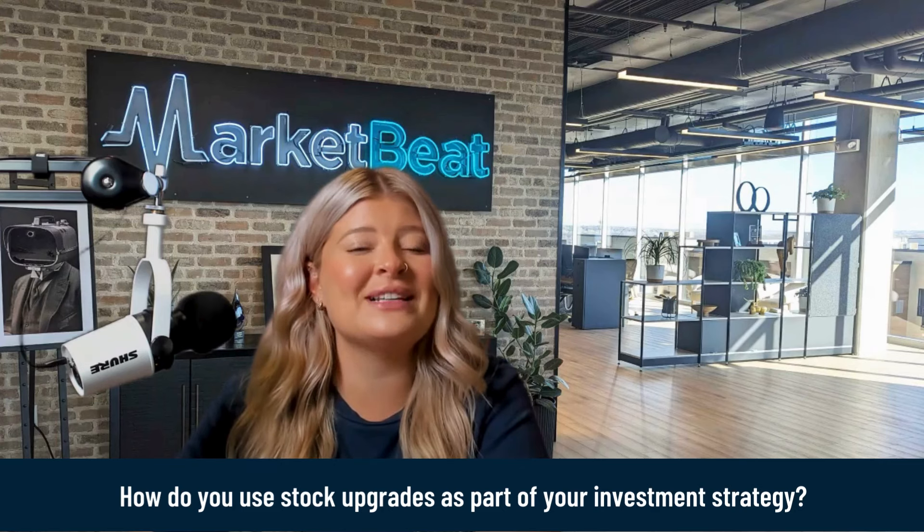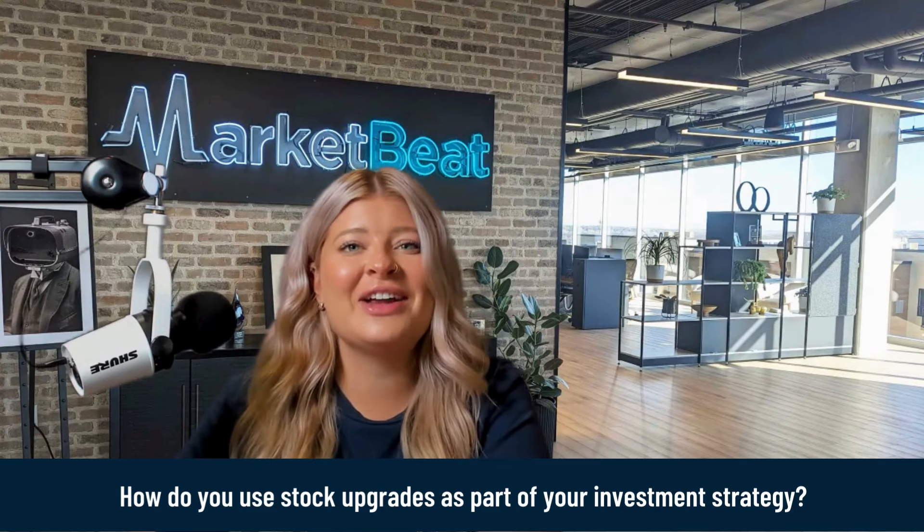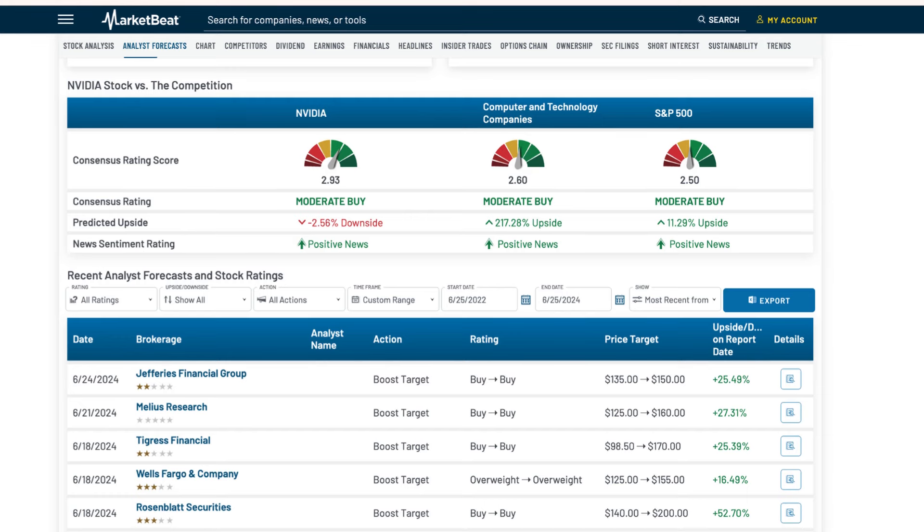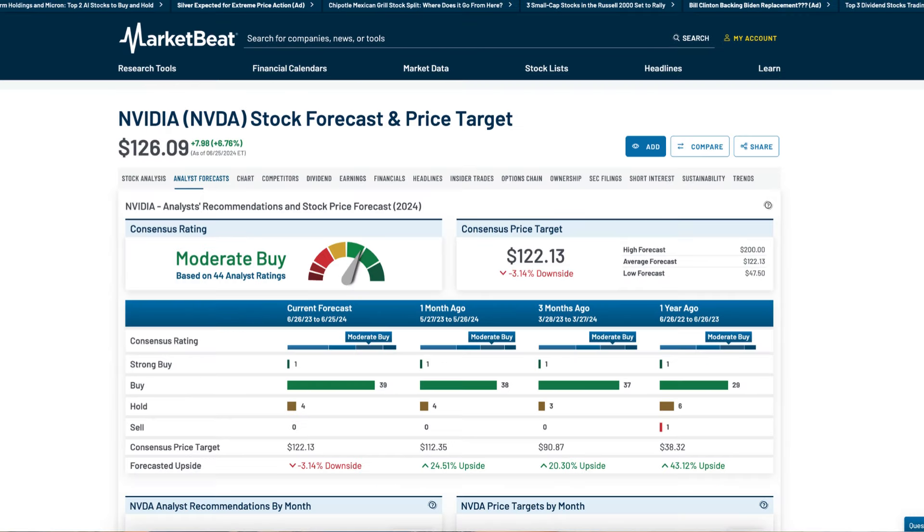How do you use stock upgrades as part of your strategy? Here are some steps to effectively use analyst upgrades in your stock research. Know which analyst to trust — look at institutional investors and their track records. Track analyst ratings.